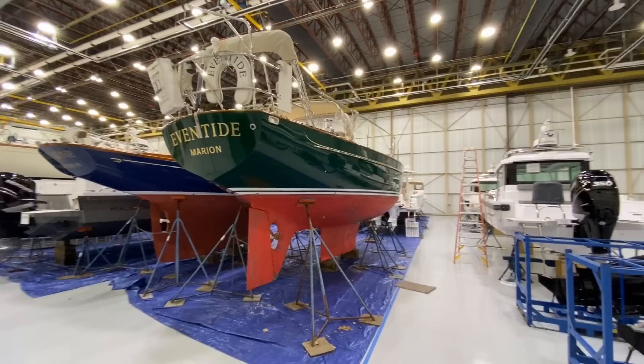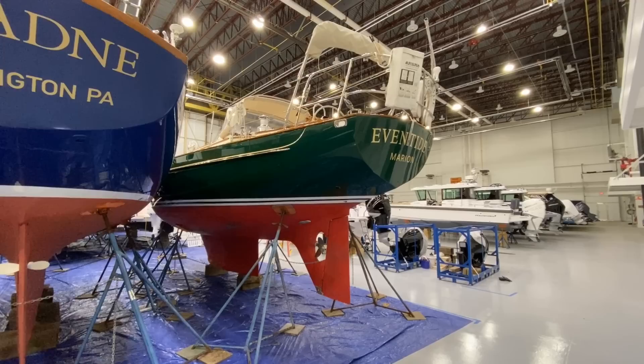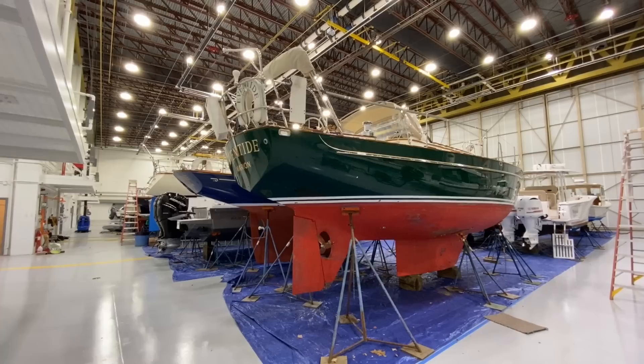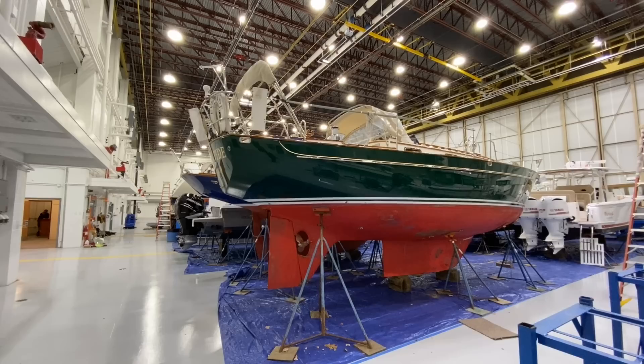We'll start our tour with an exterior walk-through of the boat. You can see Eventide here in this gorgeous heated building — it's an amazing building actually. Eventide has been kept with Morris Yachts for the first half of her life and then with Great Island Boat Yard in Harpswell, Maine, and you can just see how beautiful she is here.